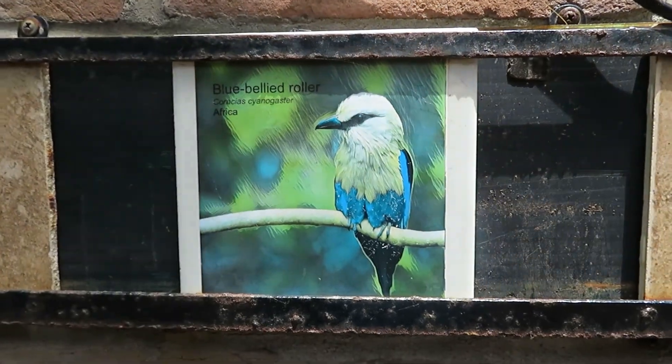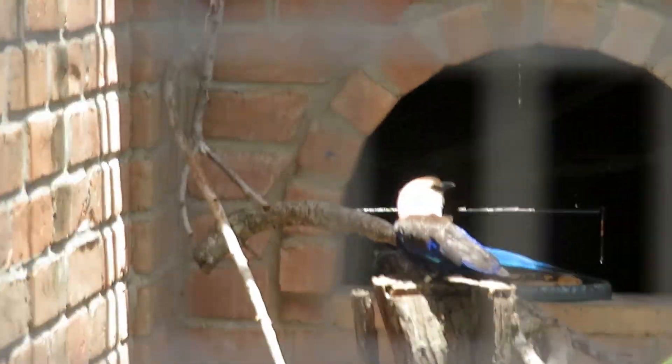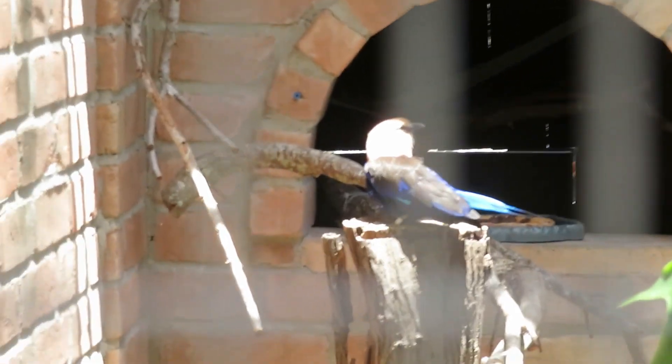We got a blue-bellied roller — there's the blue-bellied roller right here. It's a colorful bird.